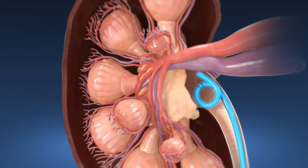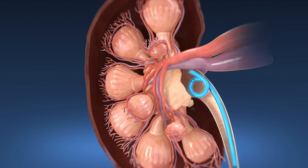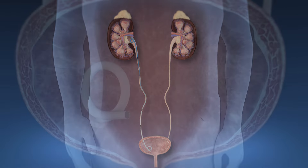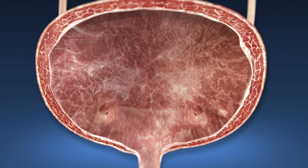A ureteral stent is a small plastic tube placed in your urinary tract to help control swelling and allow the kidney to drain urine. The stent typically remains in your body for 4 to 14 days and is then removed during a follow-up appointment.